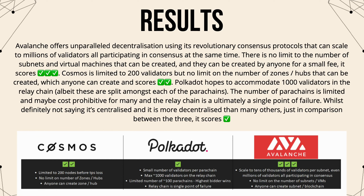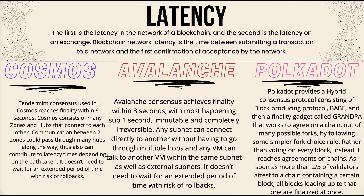In regards to decentralization: Avalanche offers unparalleled decentralization using consensus protocols that can scale to millions of validators, with no limit on subnets or virtual machines — scoring three checks. Cosmos is limited to 200 validators but has no limit on zones or hubs that anyone can create, scoring two checks. Polkadot accommodates 1,000 relay chain validators split across parachains, but the number of parachains is limited and may be cost-prohibitive for many, and the relay chain is a single point of failure — scoring one check mark.